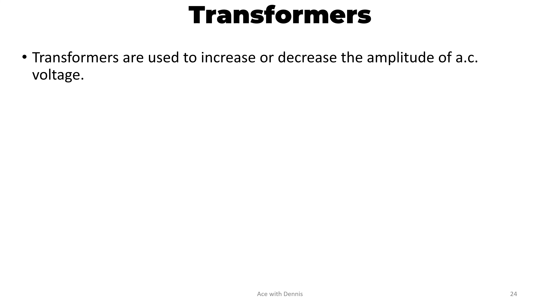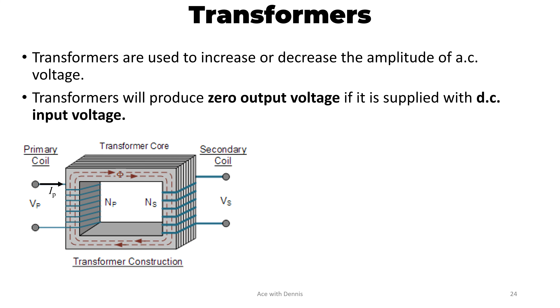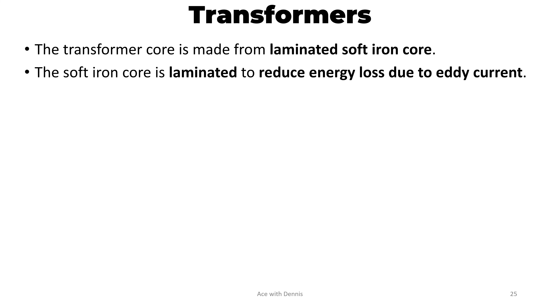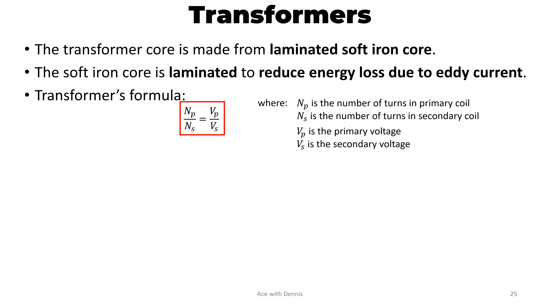Transformers are used to increase or decrease the amplitude of AC voltage. Transformers will produce zero output voltage if supplied with a DC input voltage. The basic structure of a transformer consists of the primary coil, the core, and the secondary coil. The transformer core is made from laminated soft iron core. The soft iron core is laminated to reduce energy loss due to eddy current. The transformer's formula is: NP over NS equals VP over VS, where NP is the number of turns in the primary coil, NS is the number of turns in the secondary coil, VP is the primary voltage, and VS is the secondary voltage.